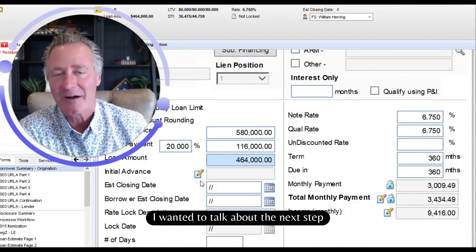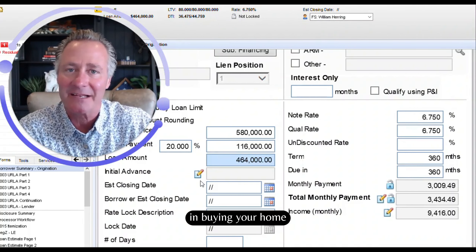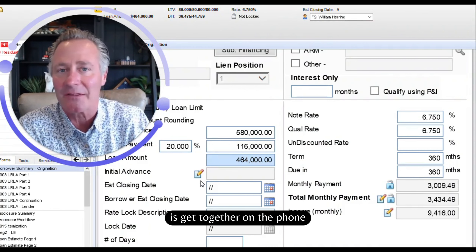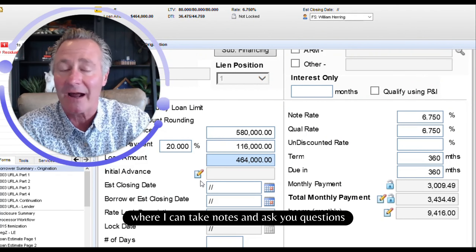Hey, this is Will Herring from All Western Mortgage. I wanted to talk about the next step in buying your home. The first thing we have to do is get together on the phone or another Zoom meeting where I can take notes and ask you questions.